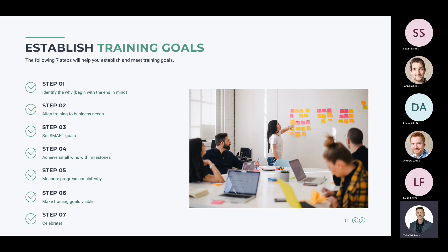Now that we've assessed our training needs, we need to establish training goals. Step one is to identify the 'why' — begin with the end in mind, from the Seven Habits of Highly Effective People. For example, if employees aren't washing their hands at the appropriate frequency, that becomes the goal: ensuring employees wash their hands properly. Once you have the end in mind, you can create training around that objective.